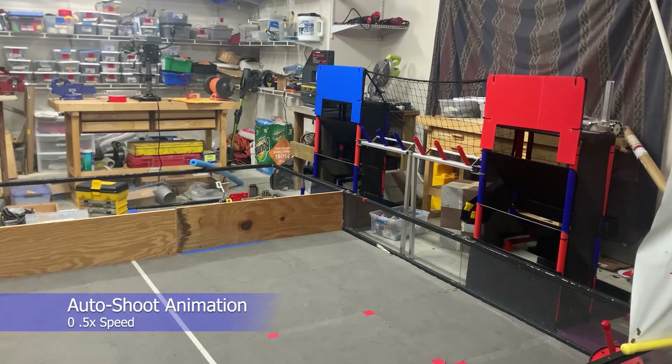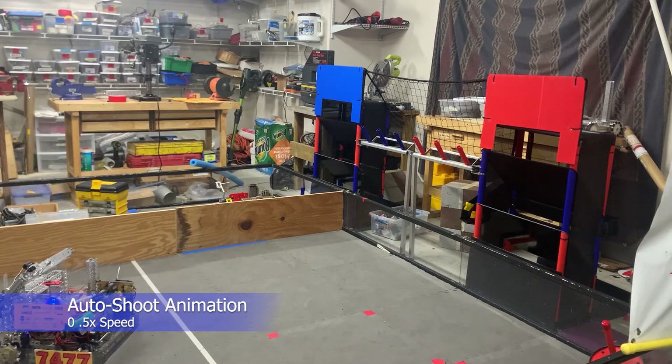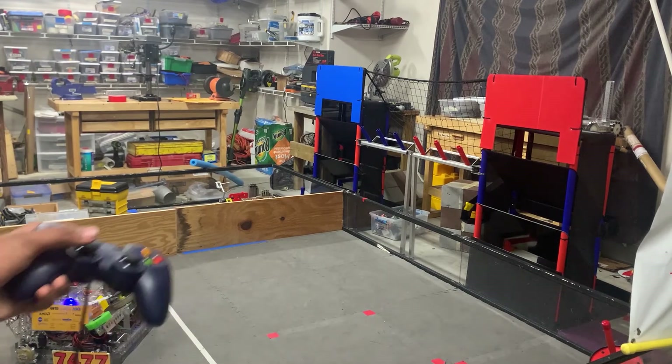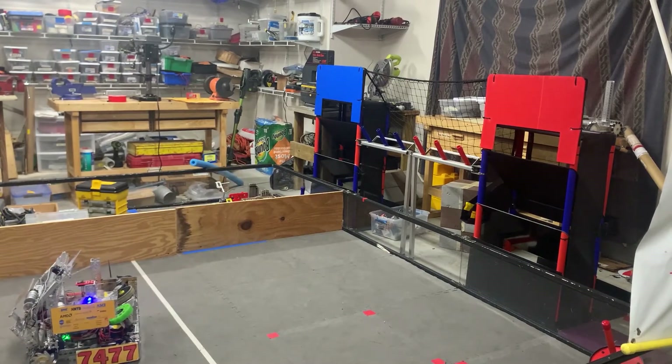One of the most innovative features of our teleop program is the auto-aim function. This function accurately aligns the robot to shoot rings towards the high goal based on the relative position of the robot and the goal. This automation significantly reduces the time required to position and shoot the rings.